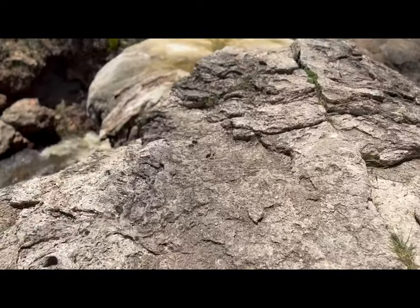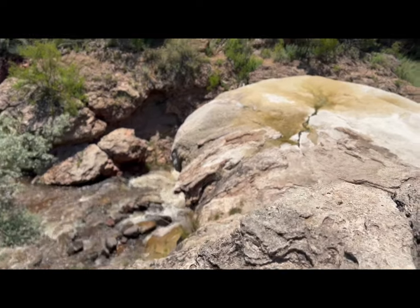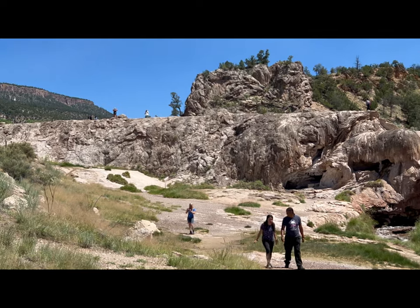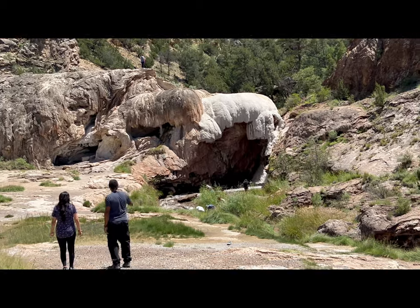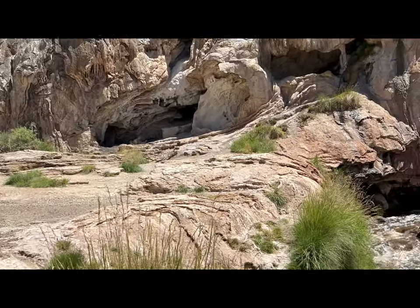Soda Dam's formation is very unique and interesting. It's created when minerals precipitate out of the water and accumulate over time. The layers are in different colors depending on what minerals are present in the water at that time. This is truly like a little oasis in the middle of the desert.